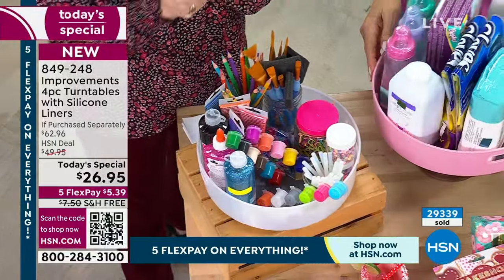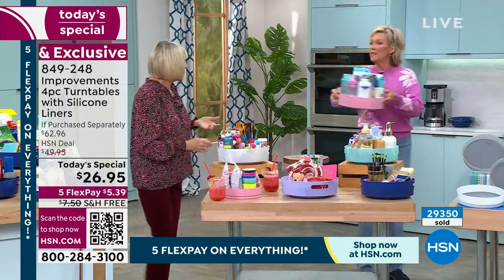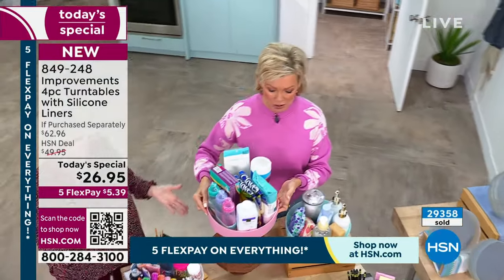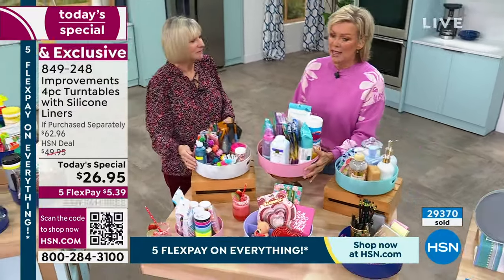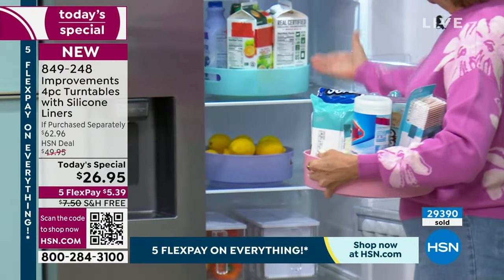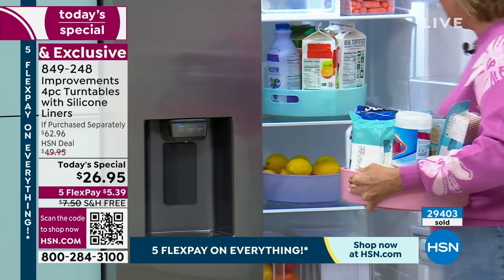For taco Tuesday, put all your different toppings on a turntable and it's amazing! If you have a walk-in pantry, put all your taco stuff in there, then bring it out to the kitchen and the stove — everything is right there. It makes life so much better. For the refrigerator, you could bring it back in and put it right in there. You don't even have to fill the whole thing — you can put one turntable in there and you're organized.